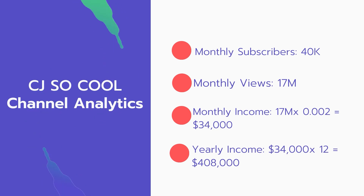Now for the income — the monthly income will be: 17 million views multiplied by 0.002 equals 34,000 dollars.